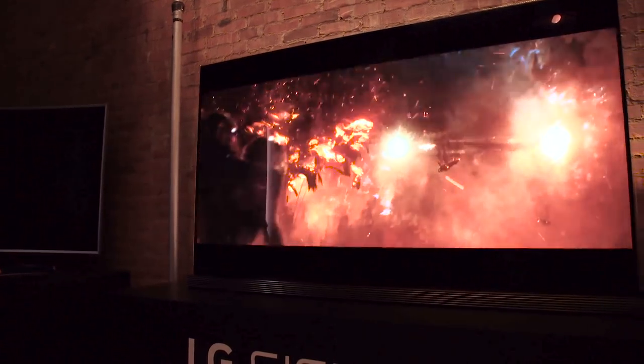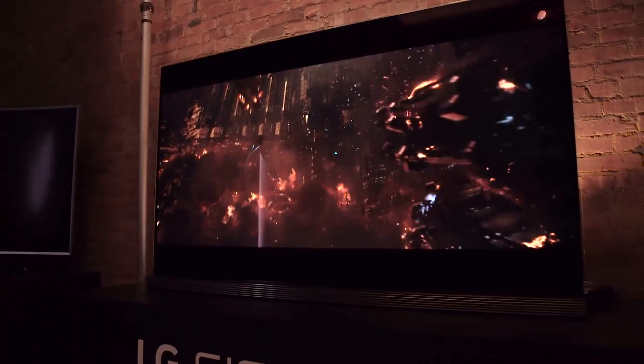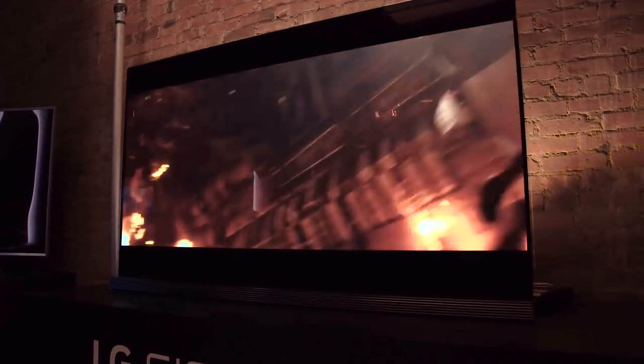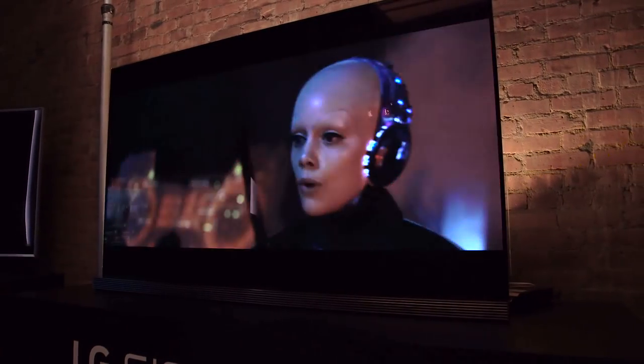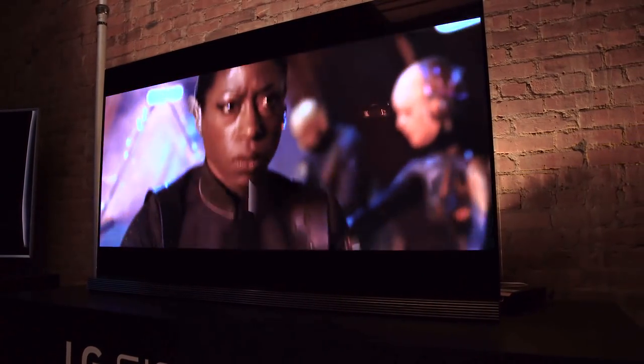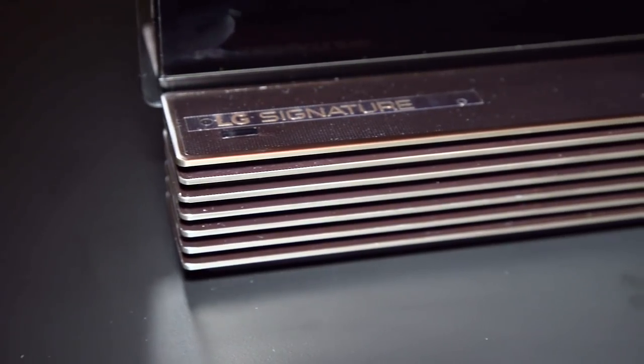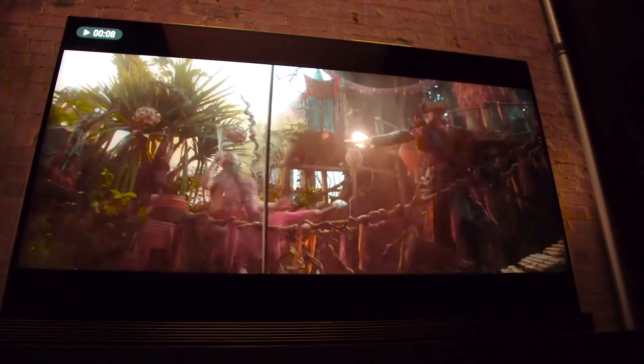I cannot stress enough how incredibly impressive this TV — and in fact all of LG's 2016 OLEDs — are. I'm sure LG will figure out a way to up the ante again at some point, but honestly this is all the TV I can ever imagine owning. At this point it's the closest to perfection a TV has ever come, and I'm confident when you see it in person — and you really must see it in person — you're going to agree.